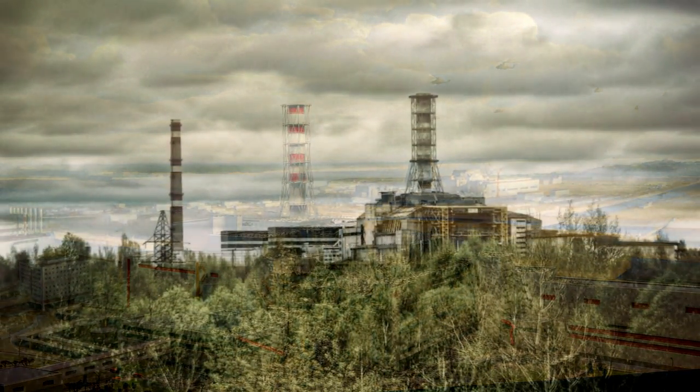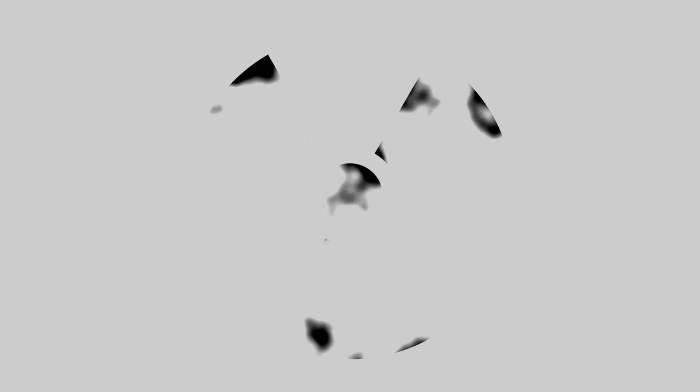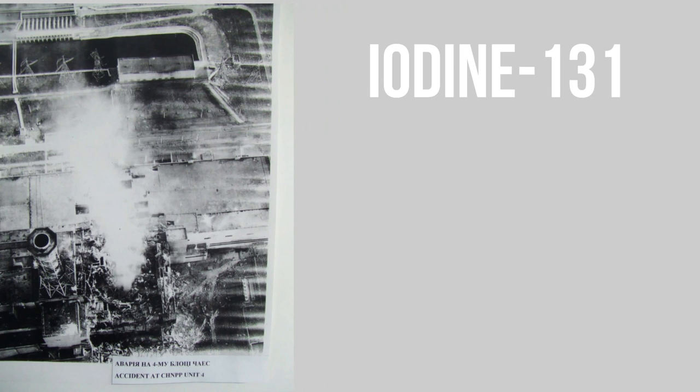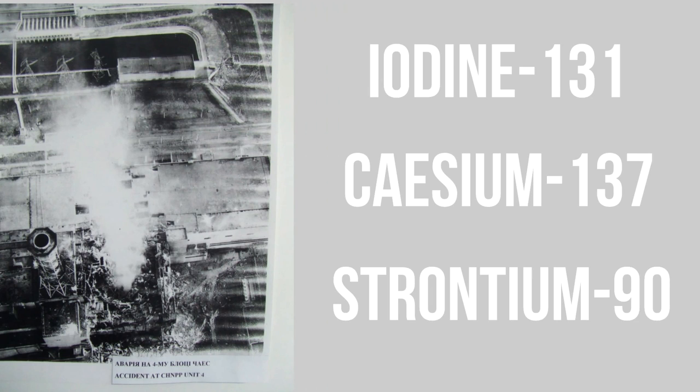The main risk with any nuclear plant is the danger of radiation. Even if you know a little bit about radiation, you will know that despite being invisible, radiation is extremely harmful. Here in Chernobyl, after the explosions, all the harmful radioactive isotopes like iodine-131, cesium-137, and strontium-90 were released into the air. The radiation released was 400 times more radioactive than the atomic bombings of Hiroshima.